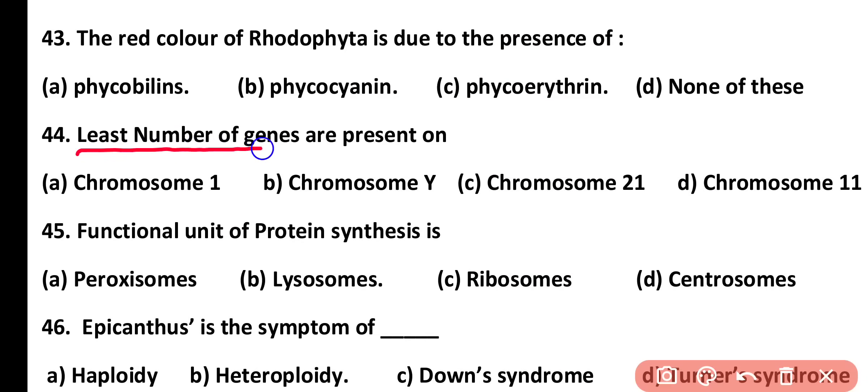Question number 44. The least number of genes are present on: chromosome 1, chromosome Y, chromosome 21, or chromosome 11. Correct answer is option B. The least number of genes are present on chromosome Y, approximately 231 to 344 genes, while the largest number are present on chromosome 1.